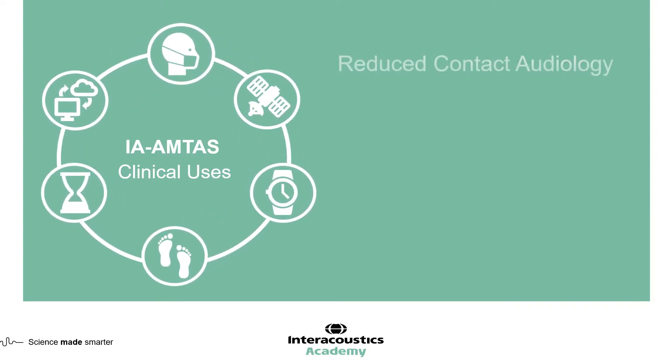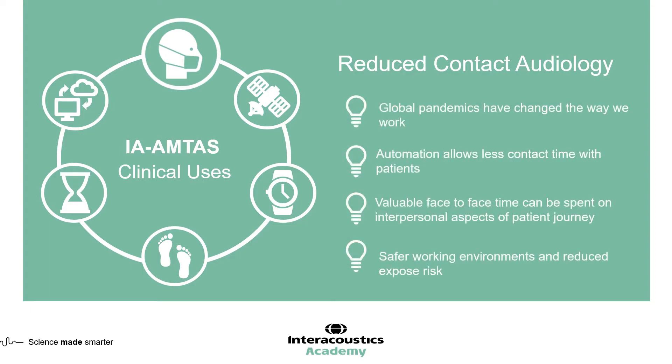The third area where IA-AMTAS can help is in reduced contact audiology. Global pandemics have had a real impact on the way we work. The automation process provides less physical contact with the patient — you only have to place the transducers on once, whereas in traditional audiometry you would be touching the patient multiple times as you move between air conduction, bone conduction, and masking.